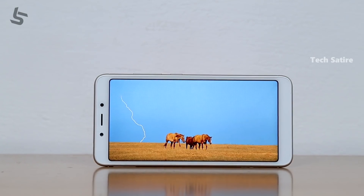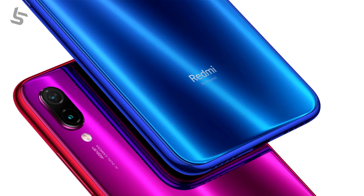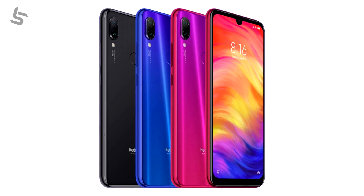India and China: Redmi Note 7. There are many specs of the Redmi Note 7. There are 10 million shipments of the Redmi Note 7. That is one of the top code phones.